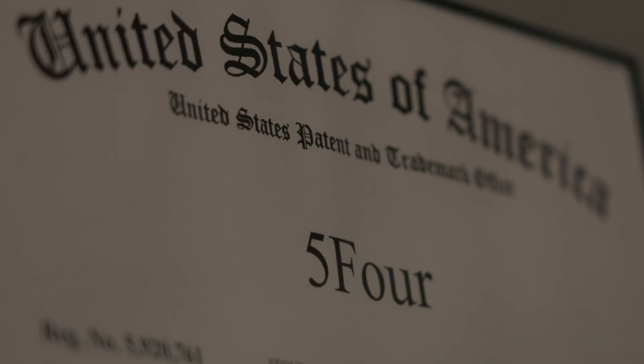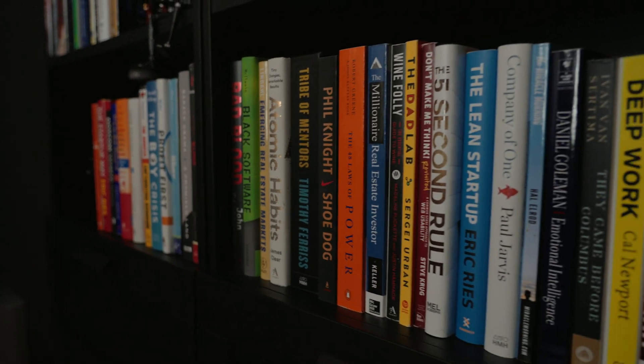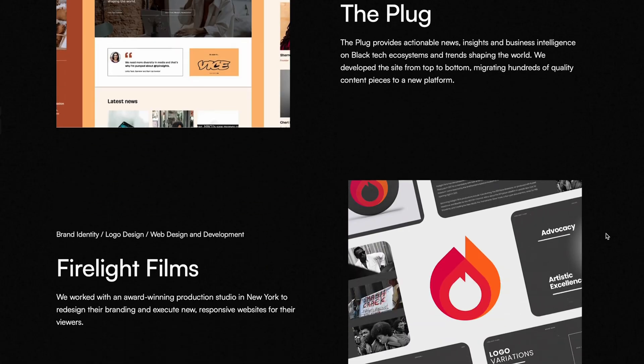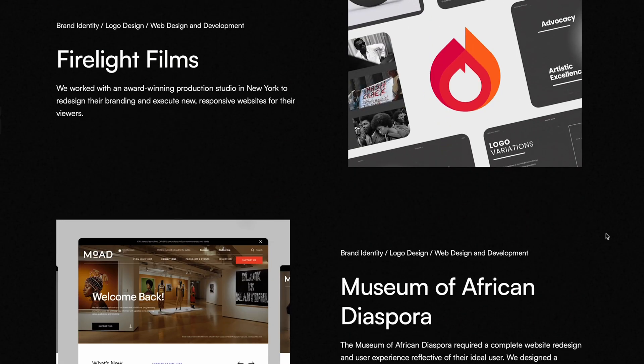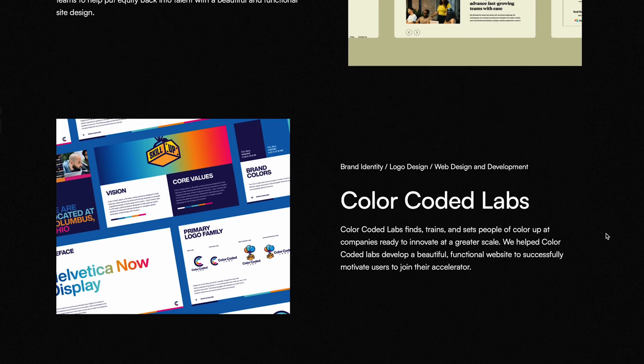5.4 Digital is a remote agency focused on branding, web design and development. We help startups facilitate the process of ideating their business, going into design and developing high quality websites that convert for their consumer. We use no-code tools for clients because it helps them move quicker through the process.